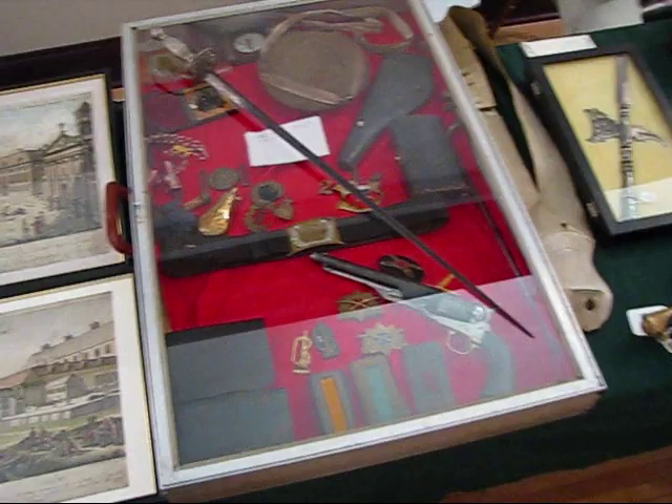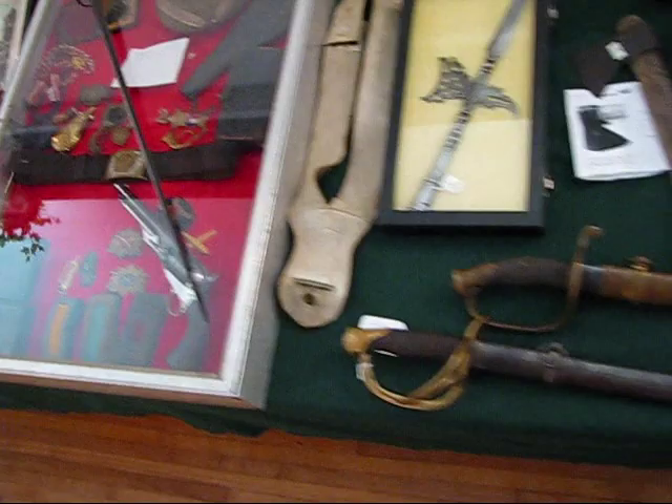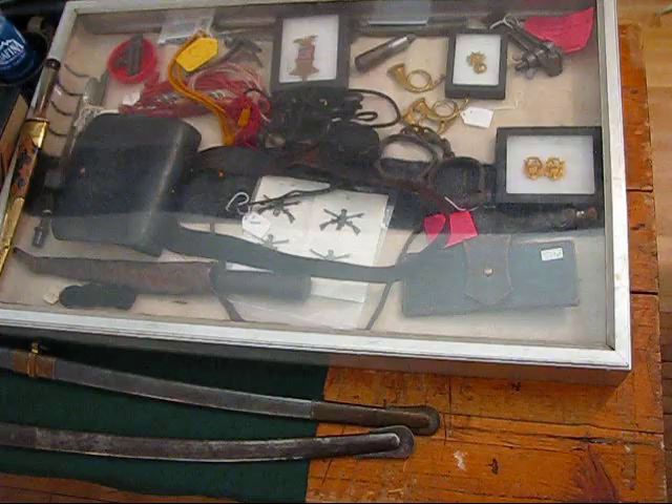Nice old engravings. The case is full of early stuff. More swords. More early items, patterns for the entrance.